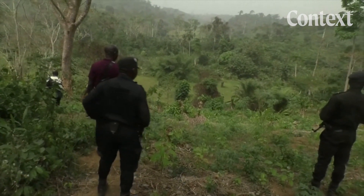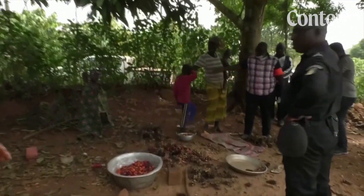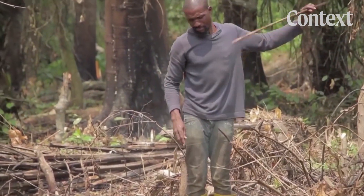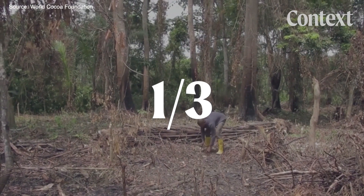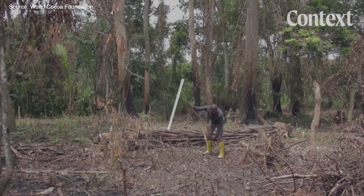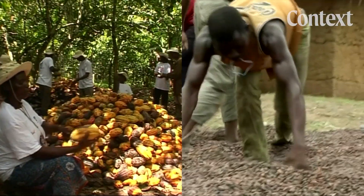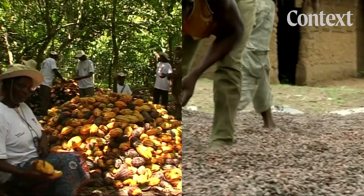In several documented cases, children have been trafficked from neighboring countries as forced labor. Cocoa farming has also wreaked havoc on the forests, causing about a third of Ghana's and Ivory Coast's deforestation in the last 60 years. And climate change threatens the livelihood of cocoa farmers with extreme temperatures and erratic rainfall patterns.